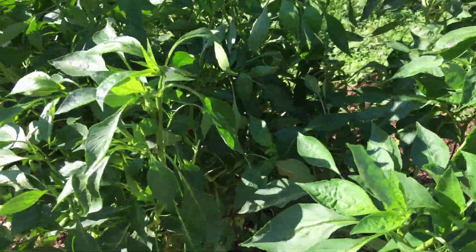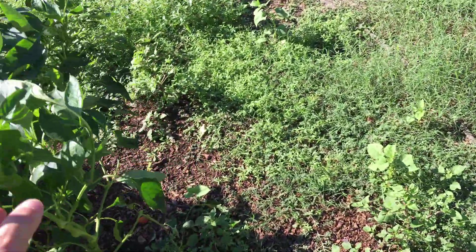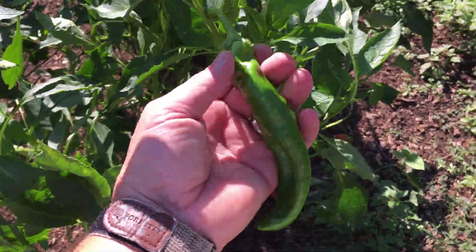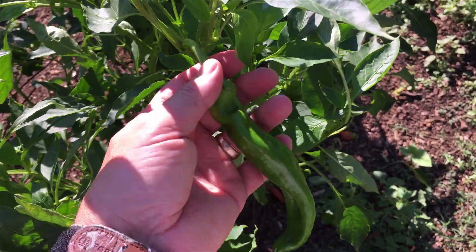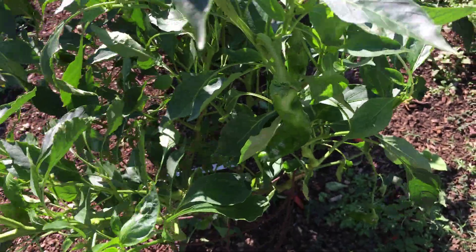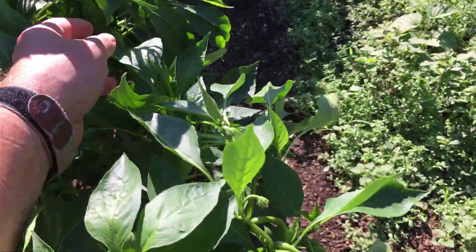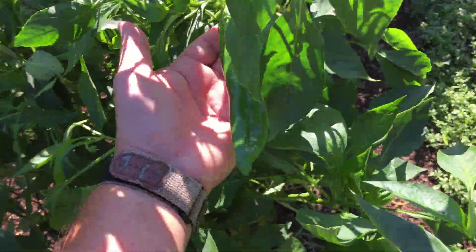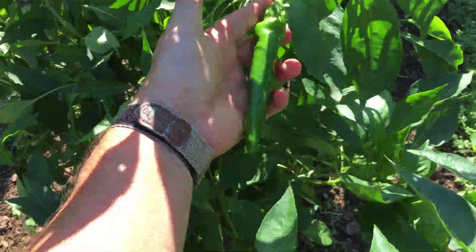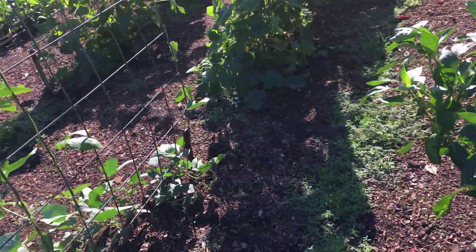Oh man, there's a good one — that is a Giant Marconi red. They will turn red; I like them green, but it's called a Giant Marconi and they make a really good pepper. They're not hot, and I've had them grow three or four inches longer than that.